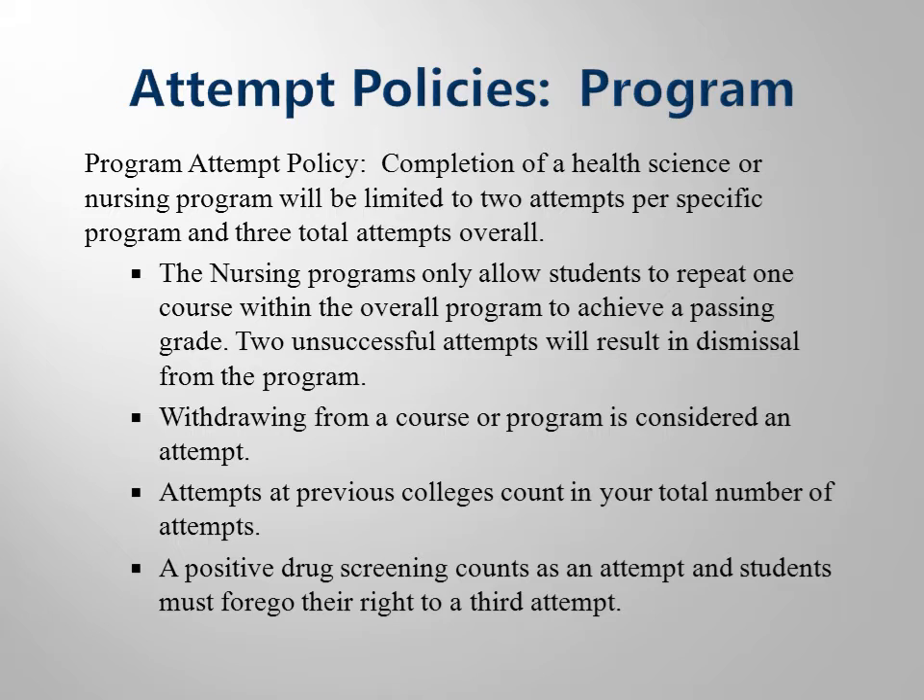You only have two attempts in the clinical phase of any nursing or health science program, and if you do not succeed, you will be allowed a third and final attempt in a different program.